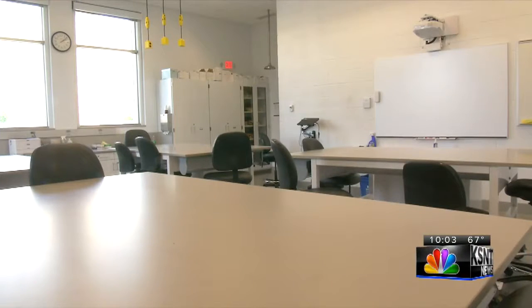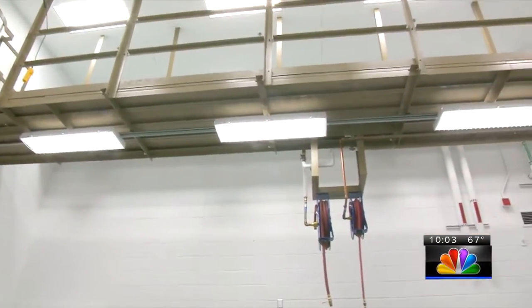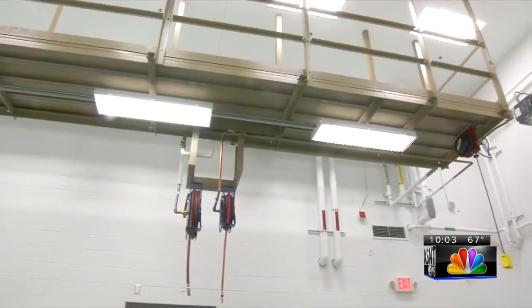The KBI lab housed on the school's campus was built with efficiency in mind for both students and acting forensic scientists. Take a look at this classroom — it may look normal, but just on the other side of the wall lies a garage used to get a closer look at cars involved in crimes. Everything here was built with forensic science in mind, including the processing of evidence items and how they work themselves through the building's various sections.